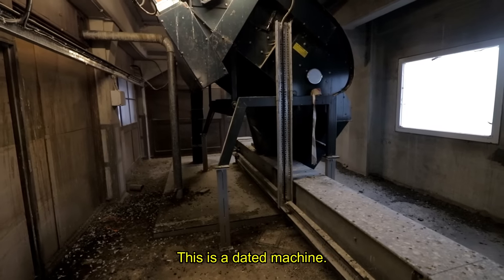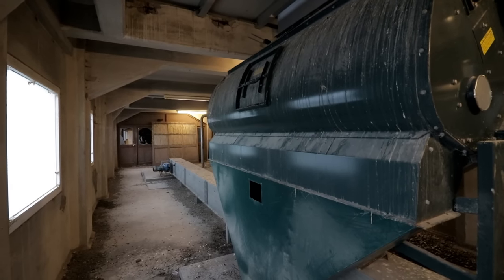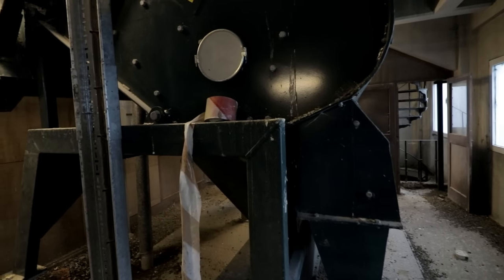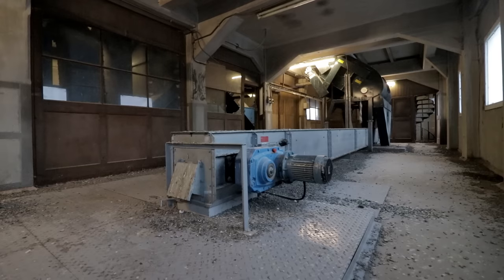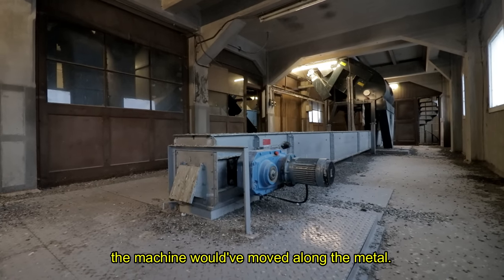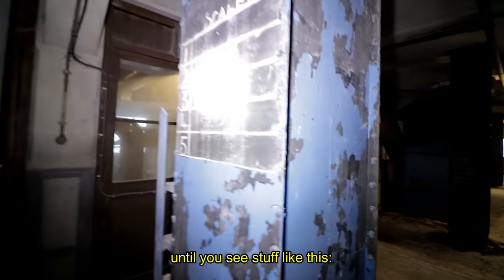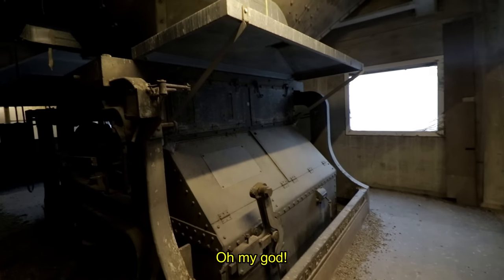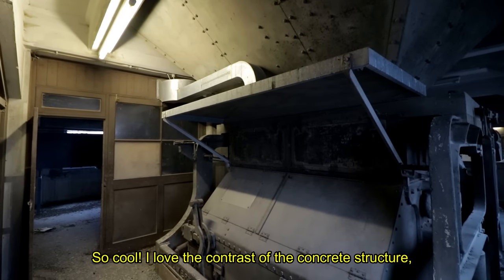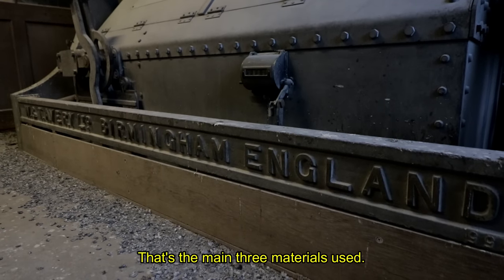This is a dated machine. It's so dusty. There's a motor right there, so I believe the machine would have moved along the metal. This place might not even appear dated until you see stuff like this, and some of the machines as well. I love the contrast of the concrete structure, the wooden panels, and then the metal machines — it's like the main three materials used.